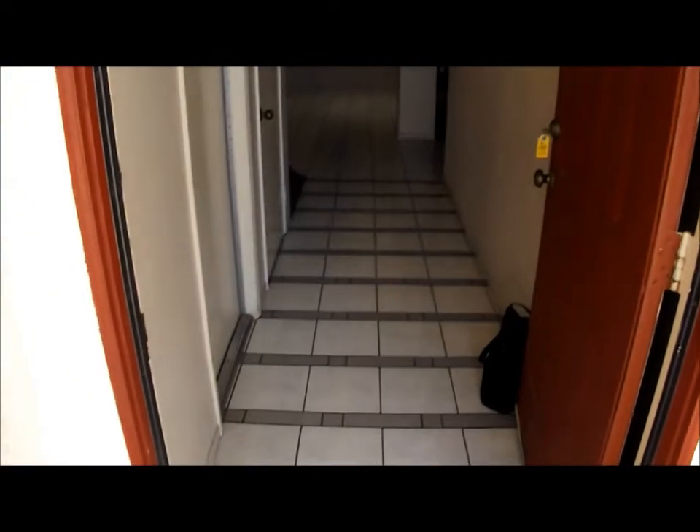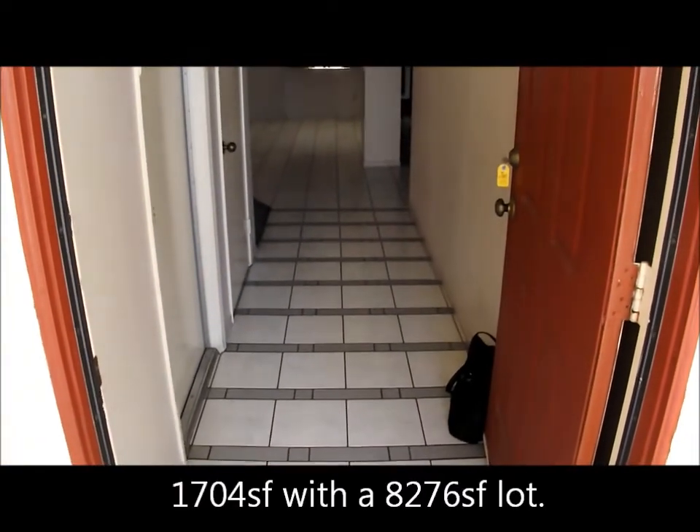This is Real Living Premier Realty at 11832 Venetian. Let's go take a look and see what we have for this rental property.